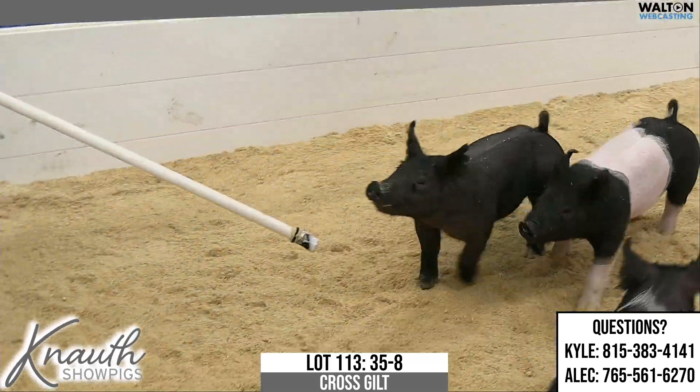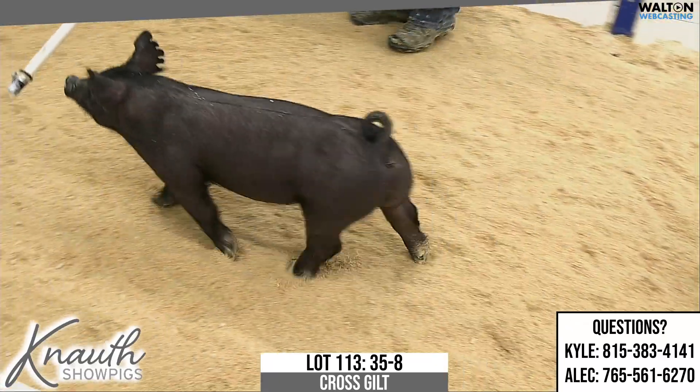Lot 113, cross gilt, ear notch 35-8, pedigree 81-5, never before.